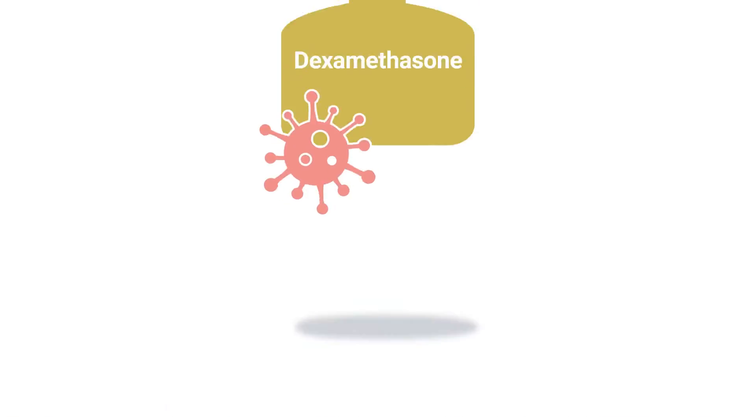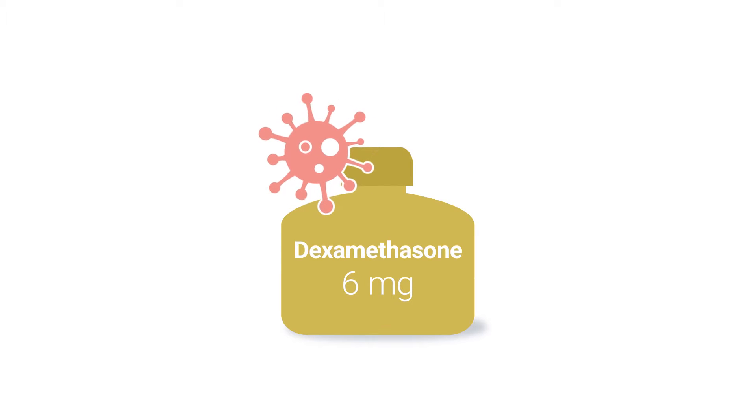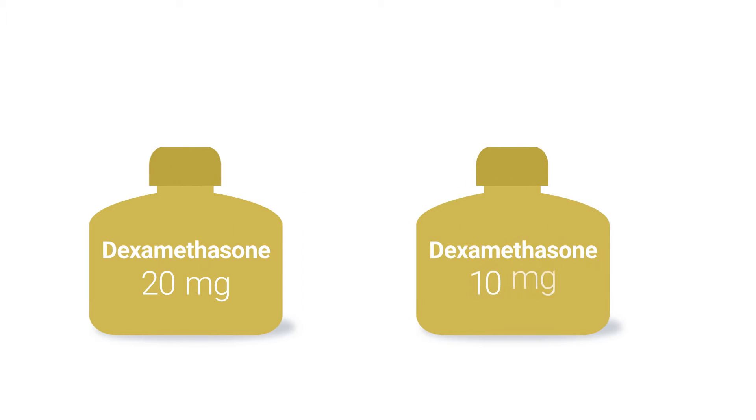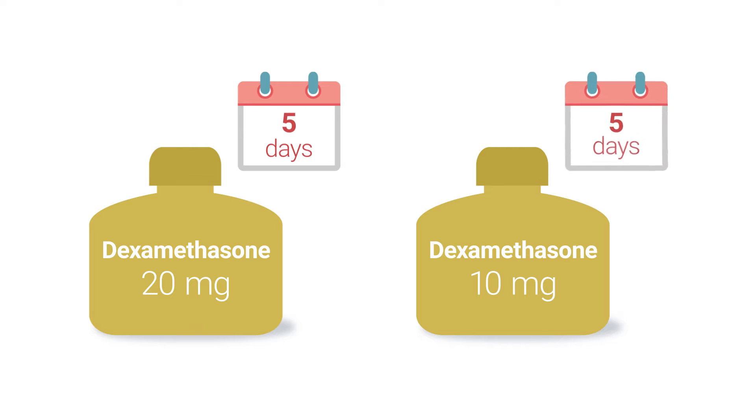So in the future, I'm using dexamethasone for my patients with ARDS. In COVID-19 patients, I'm starting with a dose of six milligrams a day because that's what was studied and proven effective. In patients with non-COVID ARDS, I prefer a regimen of 20 milligrams a day for the first five days followed by 10 milligrams a day for the latter five days.